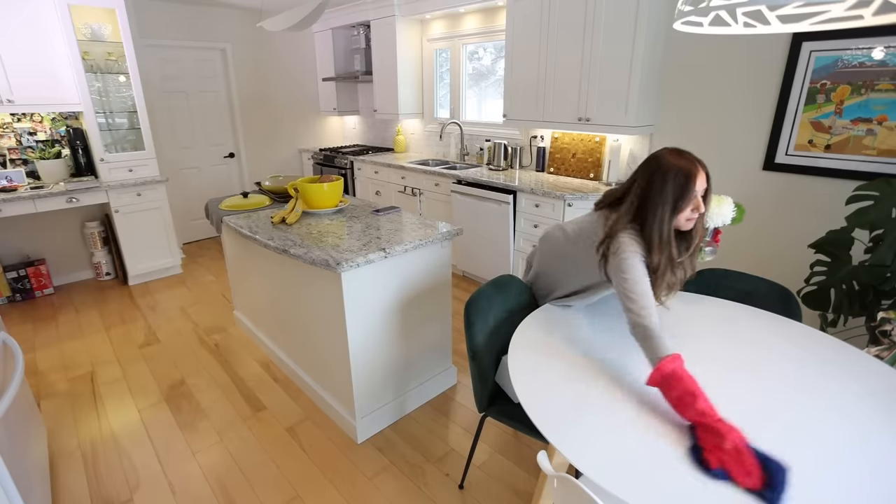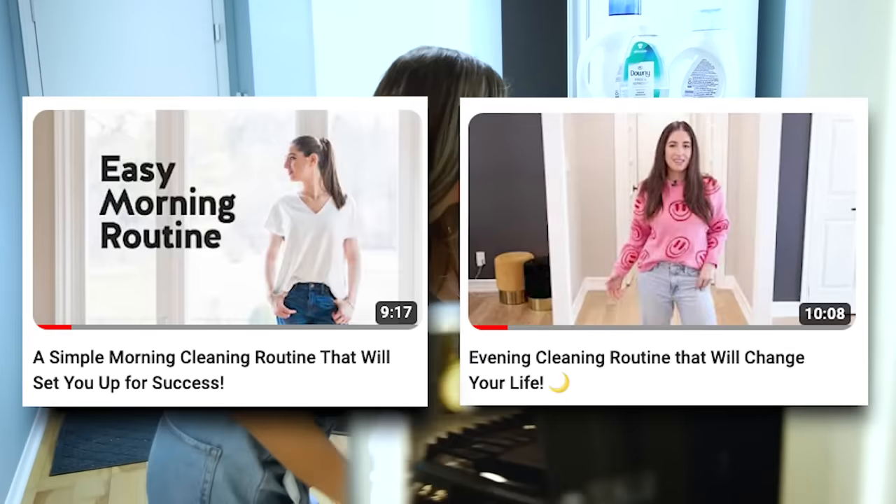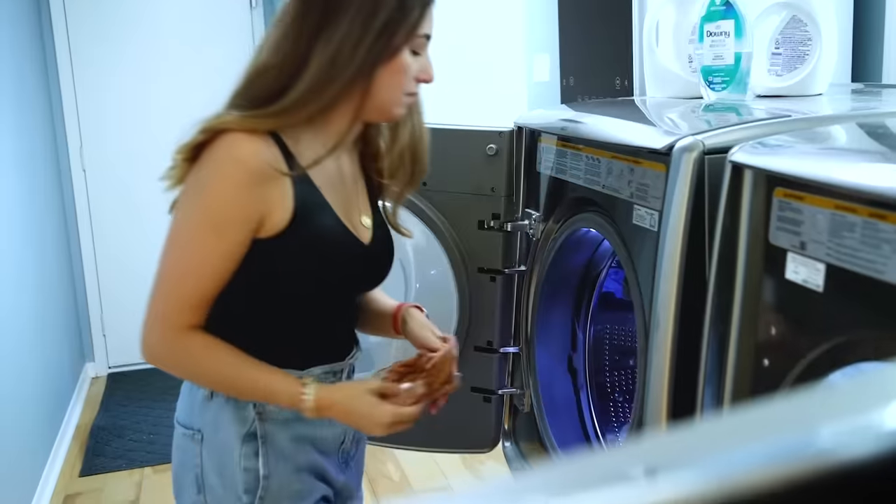If you want a taste of that, you can see the videos we just did on creating a morning and an evening routine, because those incorporate all of the daily tasks that we do at home — and I think that most people would need to do in some capacity.